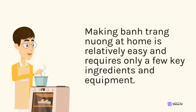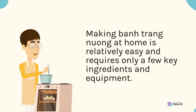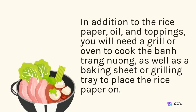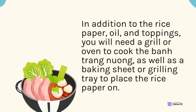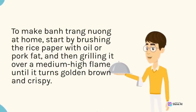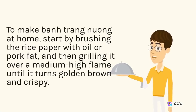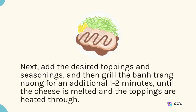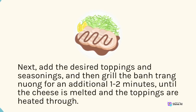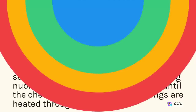Making ban trang nuong at home is relatively easy and requires only a few key ingredients and equipment. In addition to the rice paper, oil, and toppings, you will need a grill or oven and a baking sheet or grilling tray. Start by brushing the rice paper with oil or pork fat, then grilling it over a medium-high flame until golden brown and crispy. Next, add the desired toppings and seasonings, then grill the ban trang nuong for an additional 1-2 minutes, until the cheese is melted and toppings are heated through. Serve hot and enjoy.